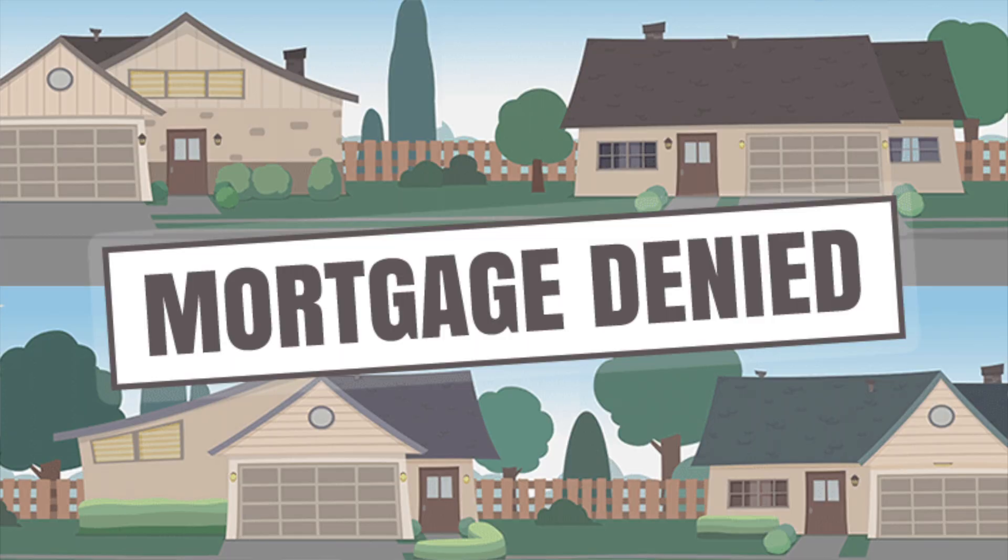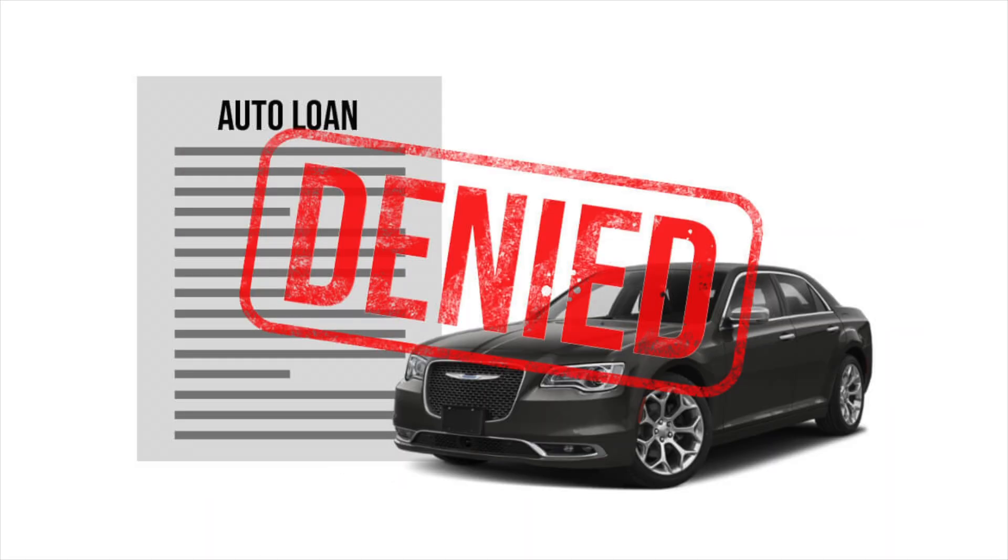You don't want too many hard inquiries on your credit profile because whenever you apply for something in the future and your credit gets looked at, too many hard inquiries can lead to your denial when applying for something like a new house or a new car. So it's a really good thing that Chase Bank is offering soft pulls for credit limit increases nowadays.